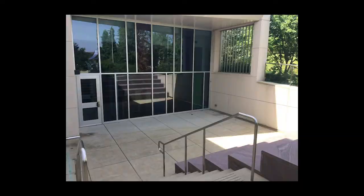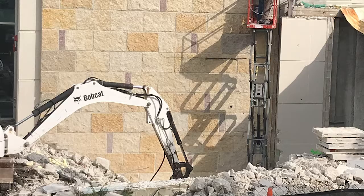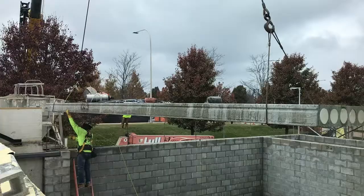Working closely with our partners on campus, as well as the architects at White Architecture and the builders at Mortenson Construction, we realized that the best option was to expand north and take over the existing courtyard space to make it exhibition space. And in September of 2019, construction began on the expansion of the gallery space.